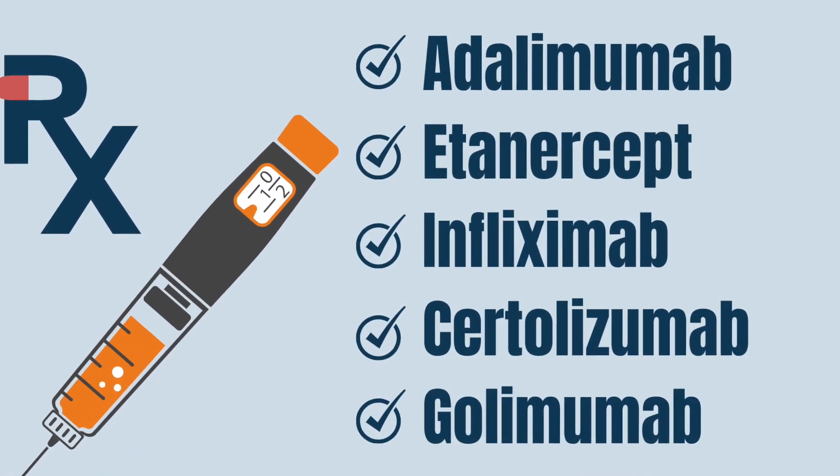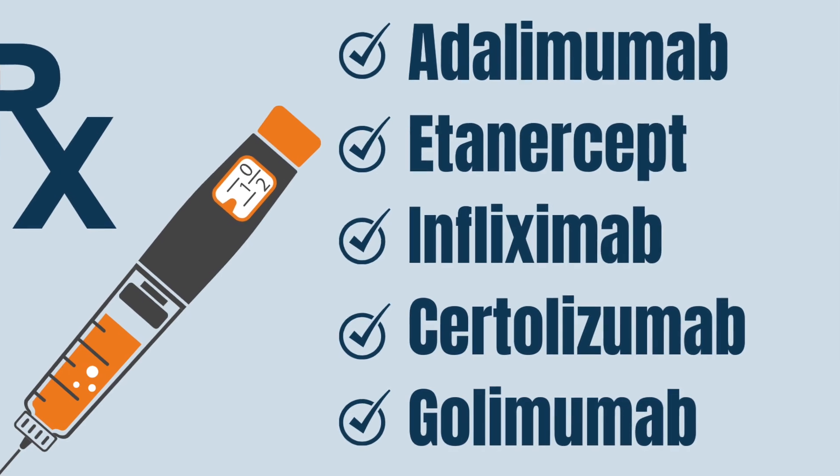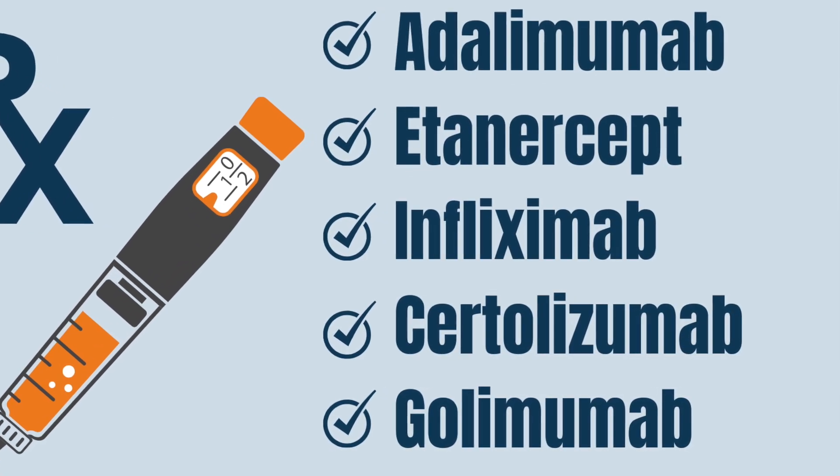The most commonly used biologics are TNF-alpha inhibitors such as Adalimumab, etanercept, infliximab, certolizumab, or golimumab. These drugs can be used either alone or in combination with methotrexate, which is another drug that we commonly use in rheumatology. The combination of a TNF inhibitor and methotrexate appears to be superior to either one used alone.